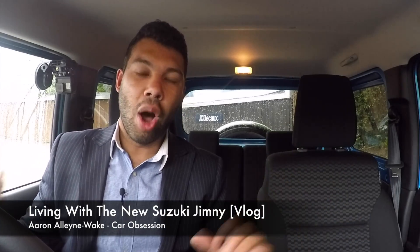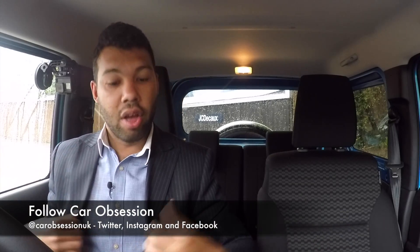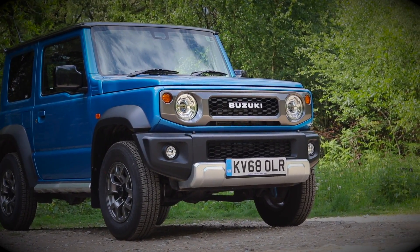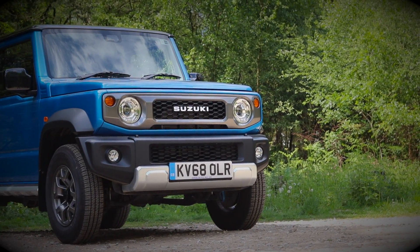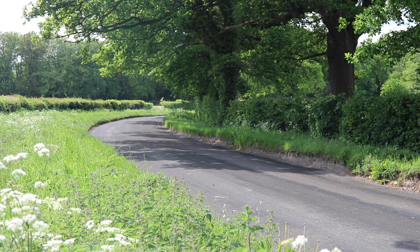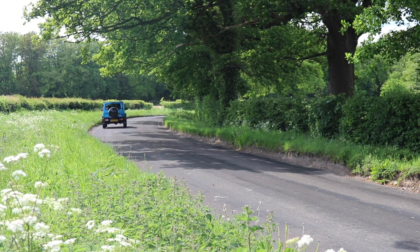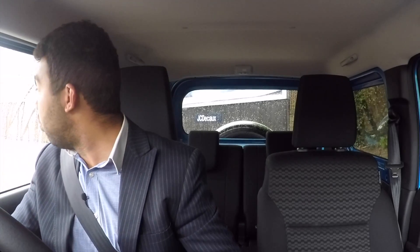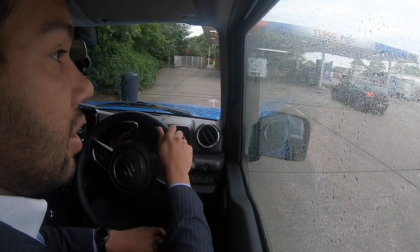Hello guys and welcome back to Car Obsession. As you can probably tell by my attire, I'm on my way to work. This is more of a vlog than anything. When the Jimny was delivered to me for review, I asked you guys what sort of things you wanted to know about the car, and a couple of you wanted to know what it's like to live with on a daily basis. I want to give you my experience of what this car has been like to live with.